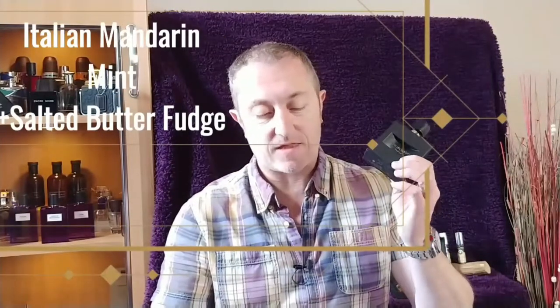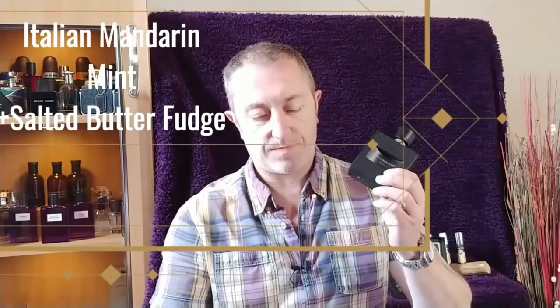This is a 100ml eau de parfum concentrate. The nose behind this is Natalie Feistauer. The top notes are Italian mandarin, mint, and salted butter fudge. The mid notes are black violet petals, sage, and cedar.